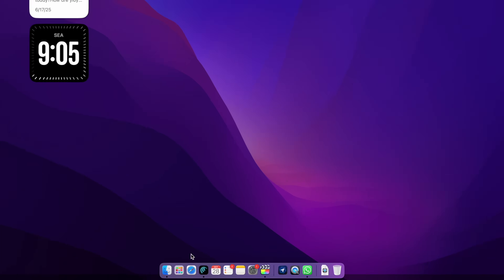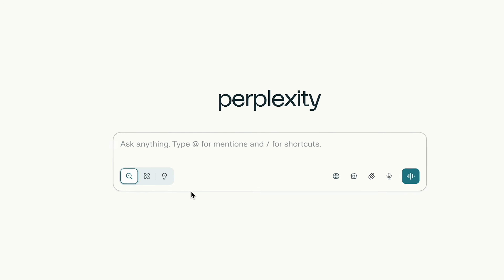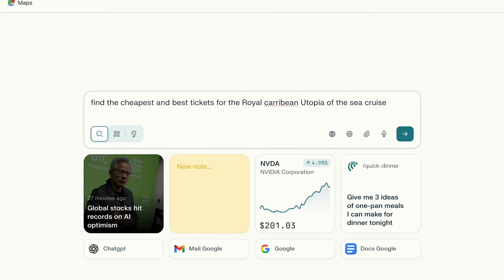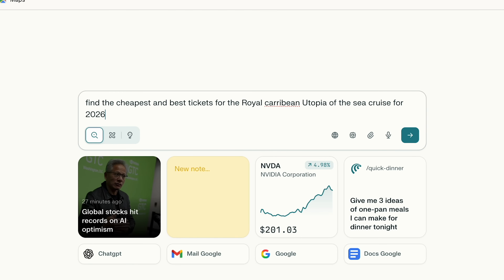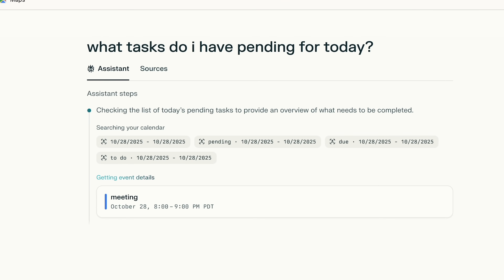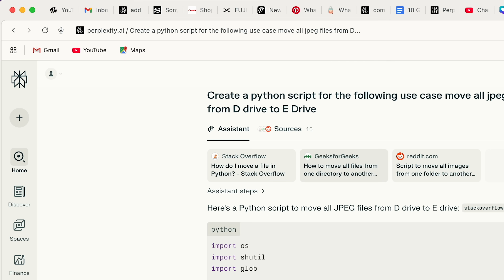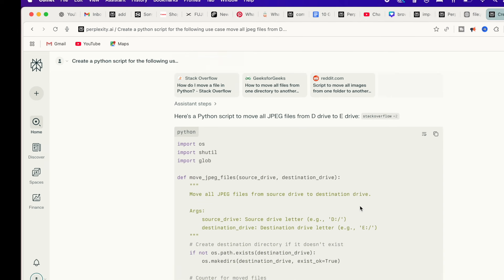Recently, I started using the Comet browser, the agentic AI browser powered by Perplexity. And honestly, it's completely changed the way I browse the internet. It's not just another Chrome clone — it's a Perplexity-powered browser that actually does the work for you. So today, I'm sharing 10 game-changing ways I personally use Comet browser every single day to save time, stay productive, and make browsing actually fun again. If you want to download Comet and follow along, there's a link in the description. Let's jump right in.